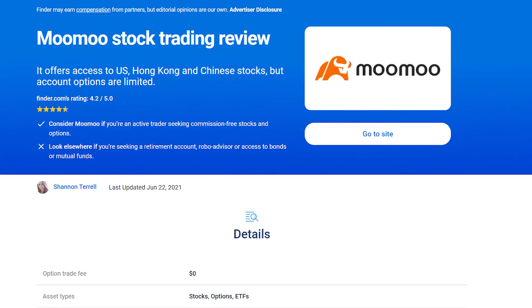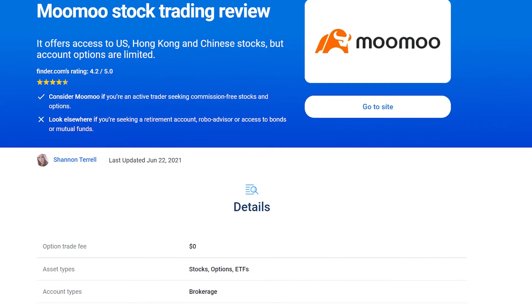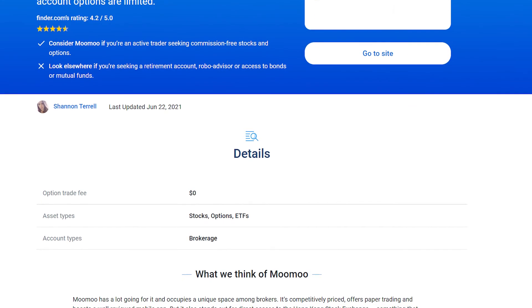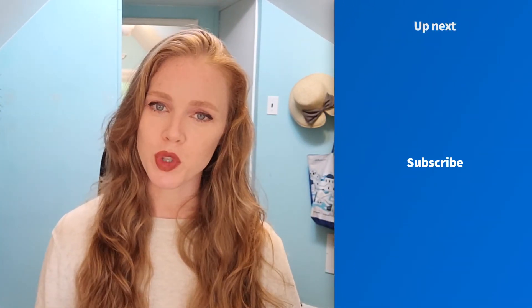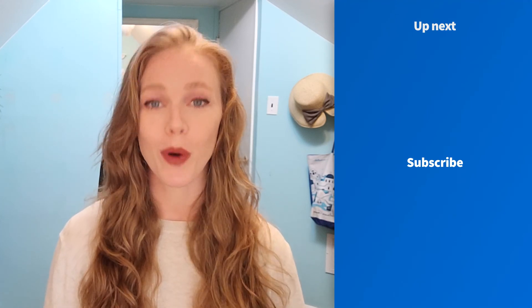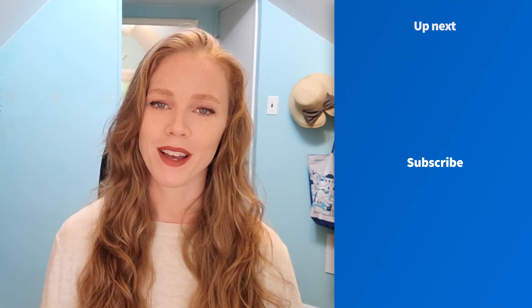If you'd like to learn more about Moomoo, head on over to our in-depth review on finder.com — you'll find the link in the description box below. And if you liked this video, be sure to subscribe and hit the notification bell so that you'll be the first to know when new Finder videos drop. Thanks for watching.